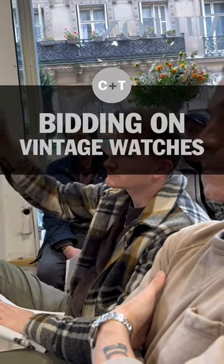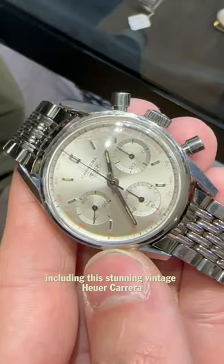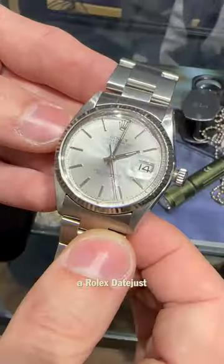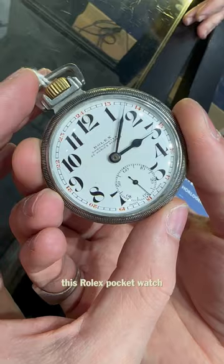Bidding on vintage watches at a Paris watch auction. Pictures can be deceiving, so we previewed the lots, including the stunning vintage Heuer Carrera with a very clean movement, a Blancpain 50 Fathoms, a Rolex Datejust, a funky Bathescape Day-Date 50 Fathoms, and this Rolex pocket watch.